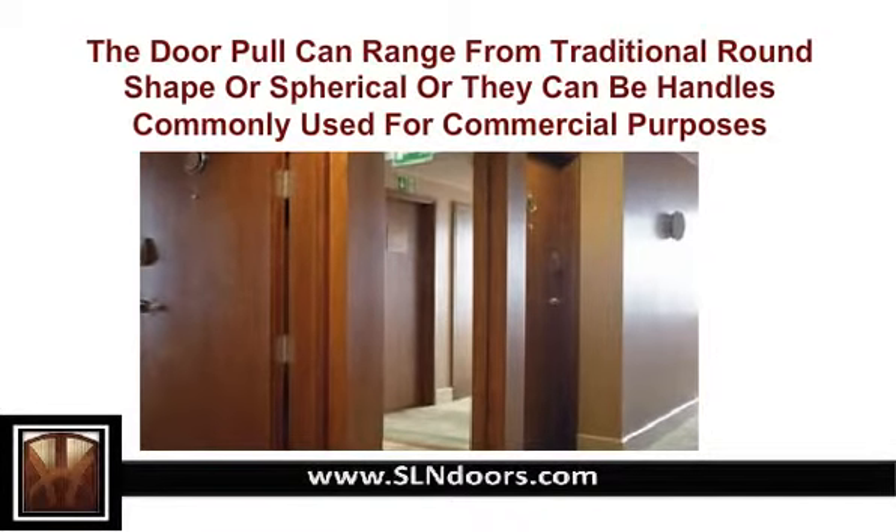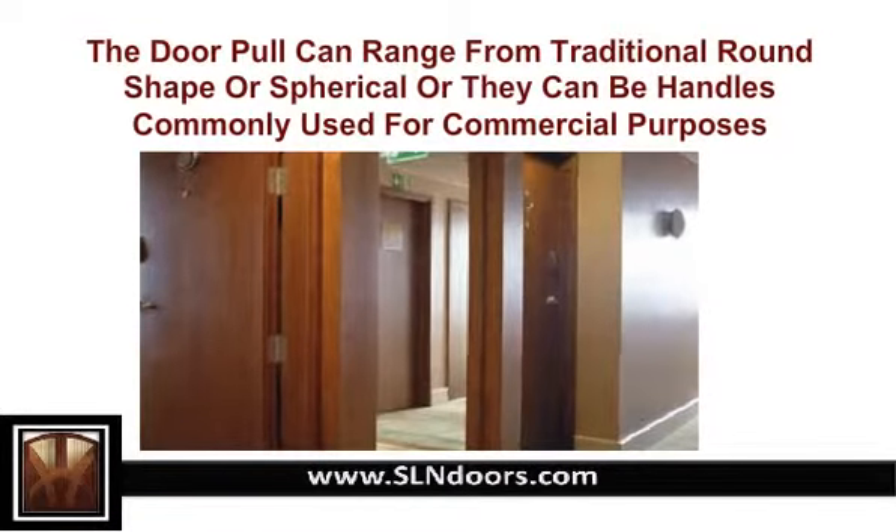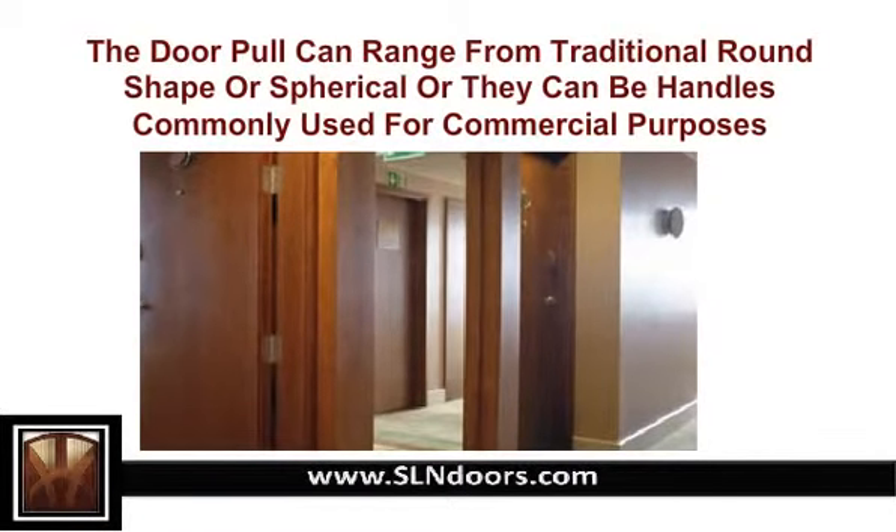Thus, all the intricacies of the architectural door should be meticulously planned in advance to express your creative bent of mind.